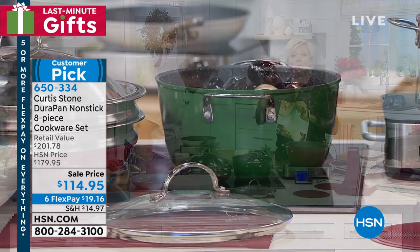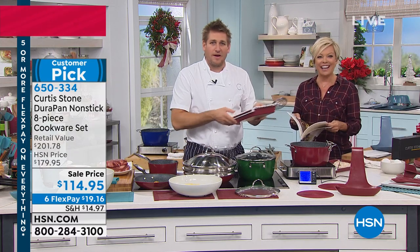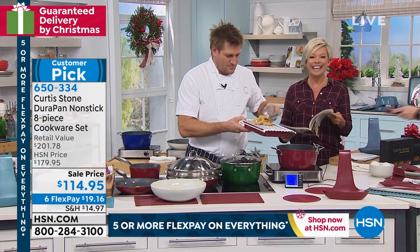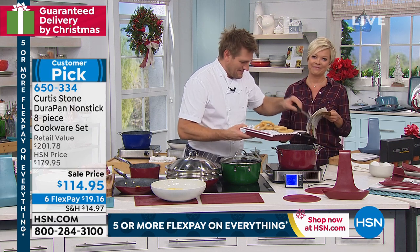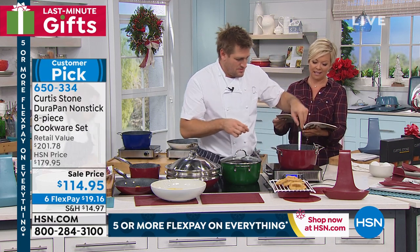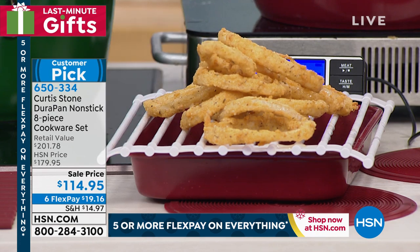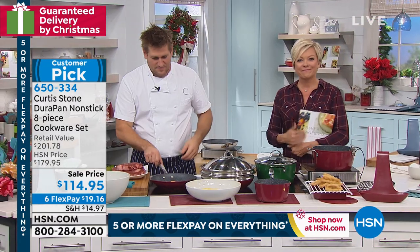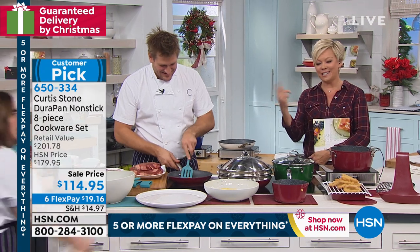Let's say hi to Joyce from Oklahoma. Joyce: 'I have almost every pan Curtis has ever made. I started out with the original Durapan and bought and bought — gave them away to everybody because they're great.' Curtis: 'What is it you love about them?' Joyce: 'I love the way they cook evenly and I love the cleanup — there's not anything I don't love about your products.'